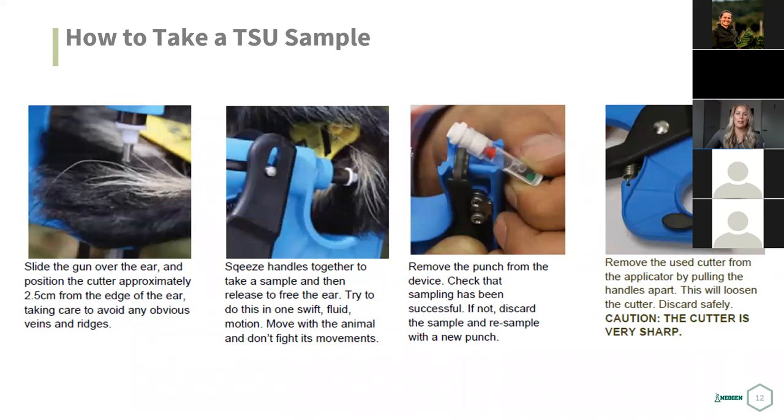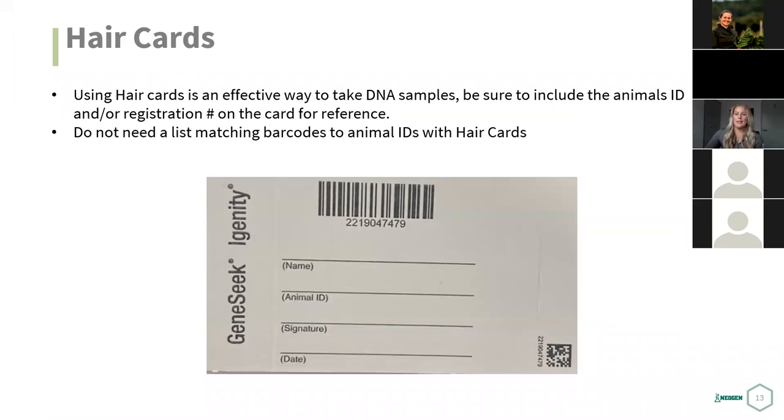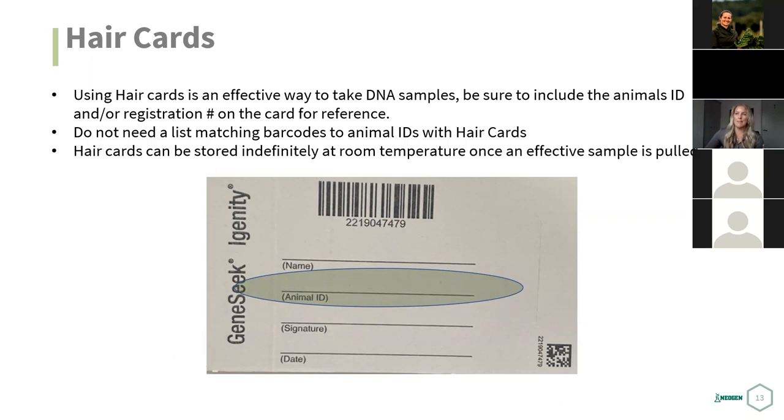The most important thing is to keep accurate records. Each TSU has a barcode or number, so make sure it's correctly associated with the animal ID so we can process it correctly at the lab. If you're using a hair card to take DNA samples, you include the animal's ID or any other details. Hair cards don't need as much cross-referencing — you can mark it and send it in. Hair cards, once taken, can be stored at room temperature indefinitely.